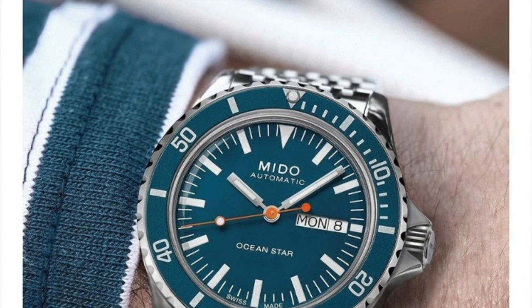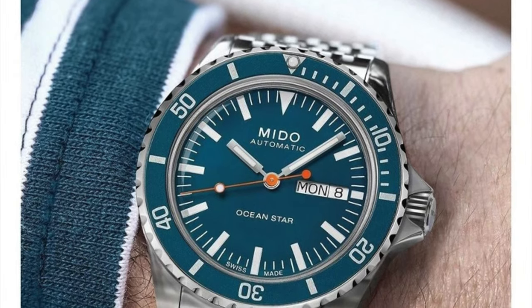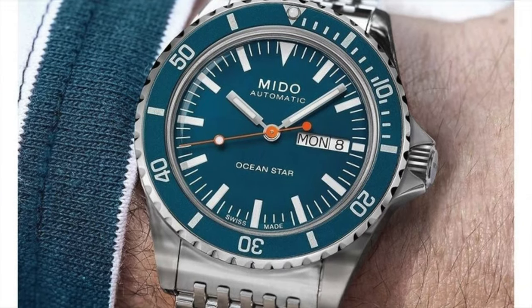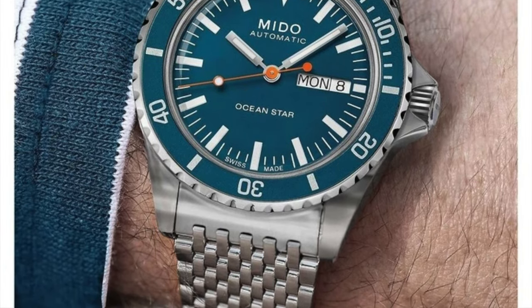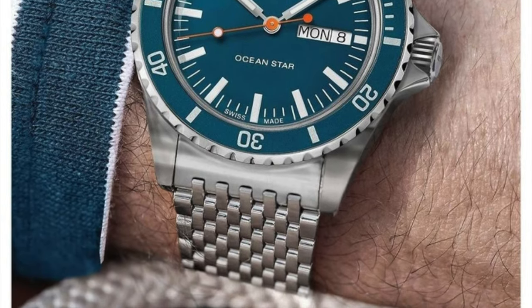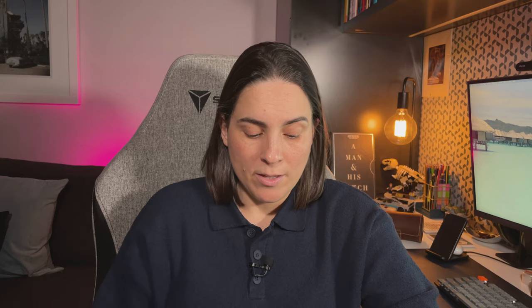Next is the Mido Ocean Star Tribute at about $1,450 to $1,500. Mido is outside of the major brands, and this watch is inspired by a sixties dive watch. It's 40.5 millimeters in stainless steel with a 10-link bracelet, featuring a clean Caliber 80 movement with an 80-hour power reserve on the ETA 621. It's a lot of movement for not a lot of money.